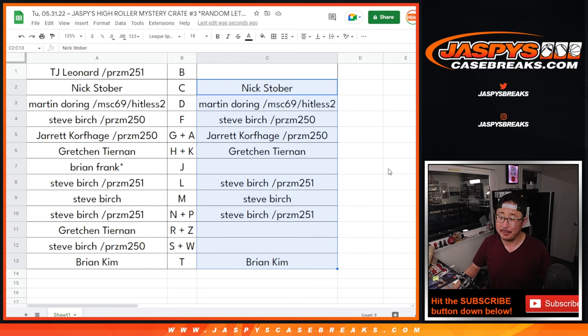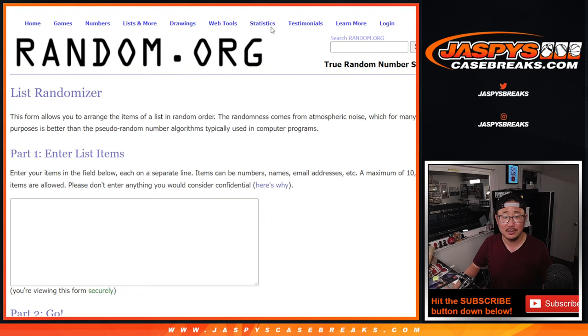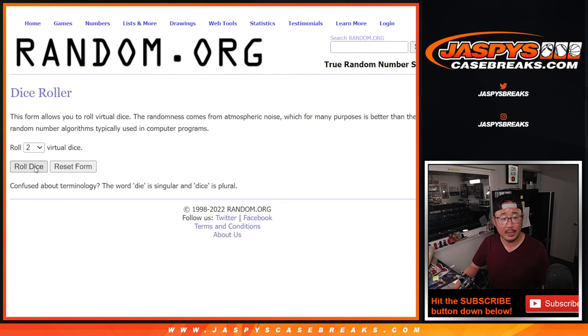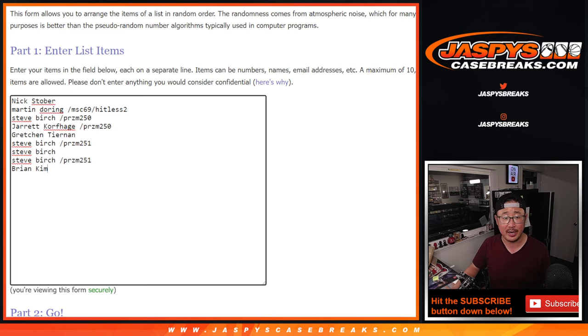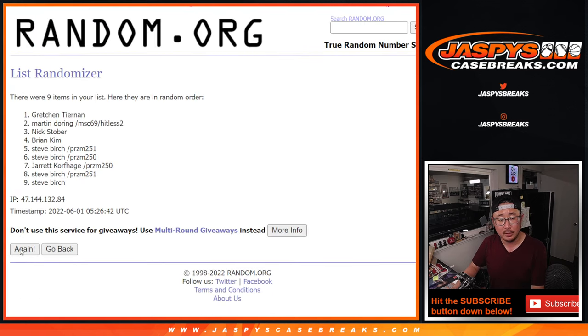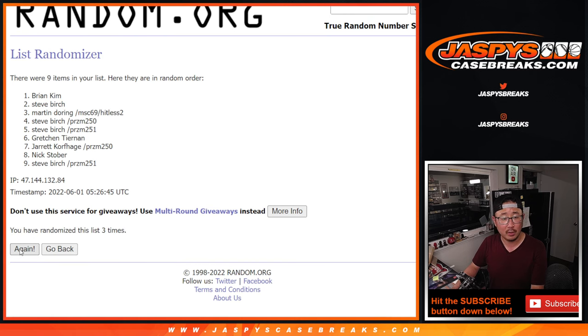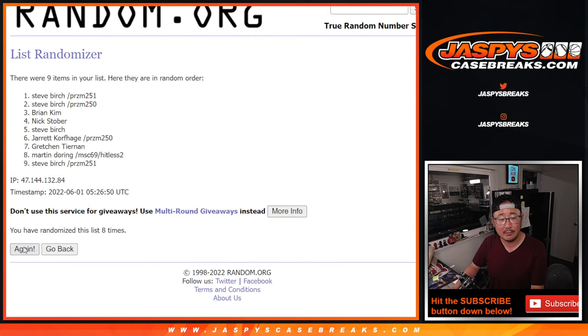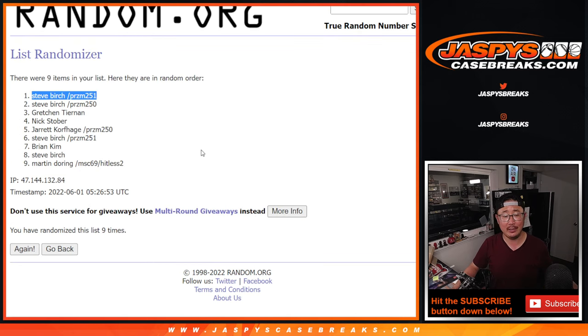Those people hit — they're happy. Hitless people, not happy. But you've got a chance at winning a spot in the next crate. New dice, new list — there's everybody's names. Let's roll it and randomize it. Name on top after nine gets a spot in the next break — break number four. One, two, three, four, five, six, seven, eight, and ninth and final time. Name on top after nine: Steve Birch. There you go Steve — after nine, you get a spot in the next break. Part of this break's hitless promo. I'm Joe for Jaspi's CaseBreaks.com. Thanks for watching, thanks for breaking with us.